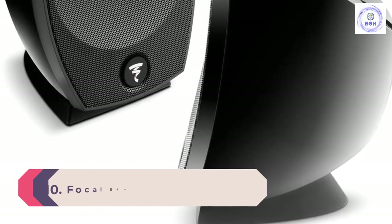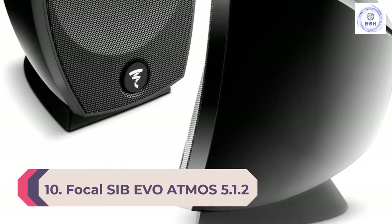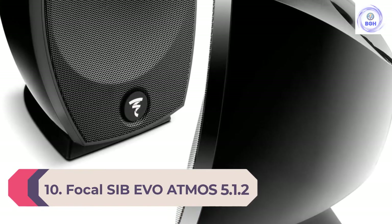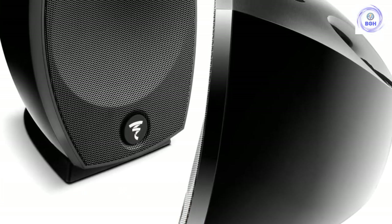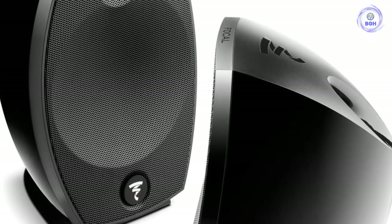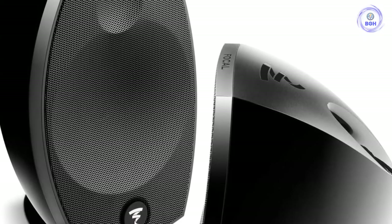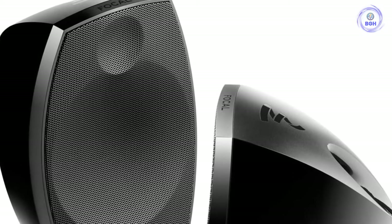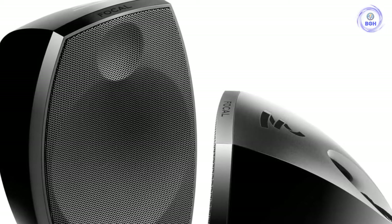Number 10: Focal SIB EVO Atmos 5.1.2. The original Focal SIB EVO speakers immediately elevated themselves to the forefront of home theater audio with their launch back in 2002. The SIB EVO Atmos are their most recently updated version, and Focal have really managed to improve the overall soundstage and bass response of the speakers.